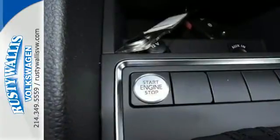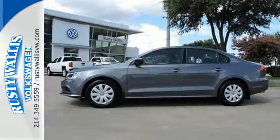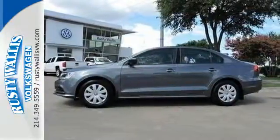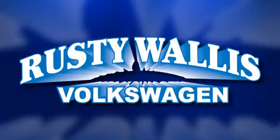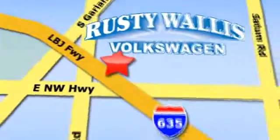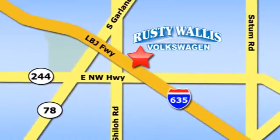Come in for a test drive and make this beautifully crafted Jetta yours. Rusty Wallace Volkswagen is one of the premier Volkswagen dealerships in Texas. We're easy to find just off Northwest Highway at 12635 LBJ Freeway in Garland.